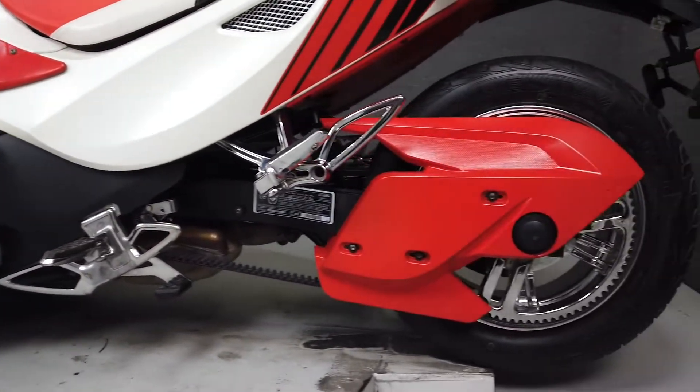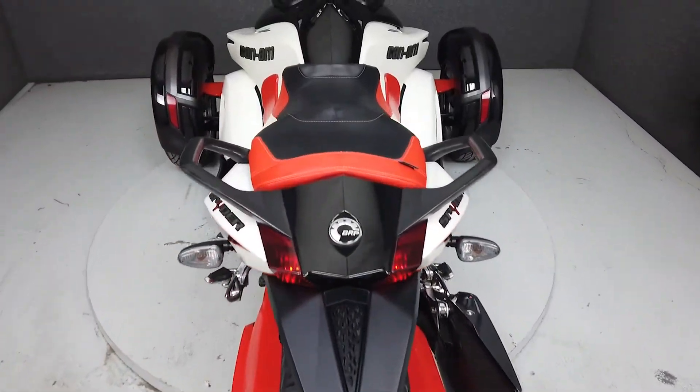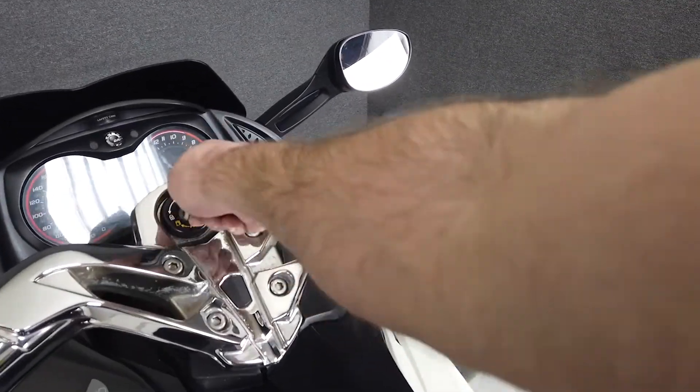With comfort, crisp acceleration, great handling, and plenty of storage space, the Spyder provides a unique and fun experience to a rider looking for something stylish and sporty on the stability of three wheels.